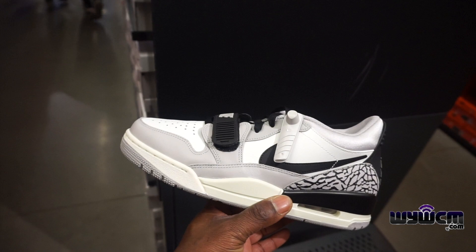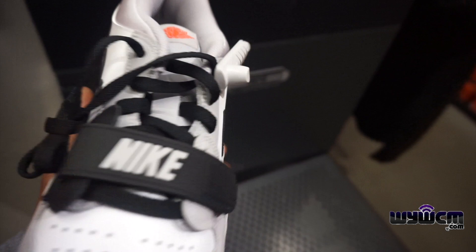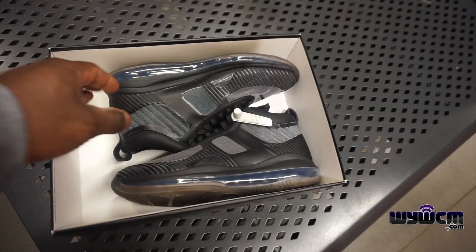Lows — all white colorway. You see the sole. You know how you gotta rock these — you gotta unbuckle the strap and loosen up the shoelaces. How much are they going for? They're $120 minus 30 percent.